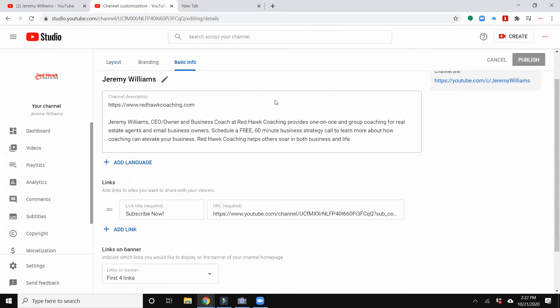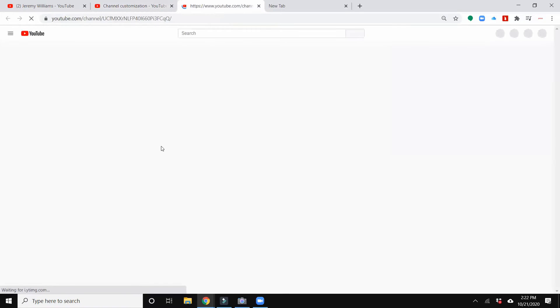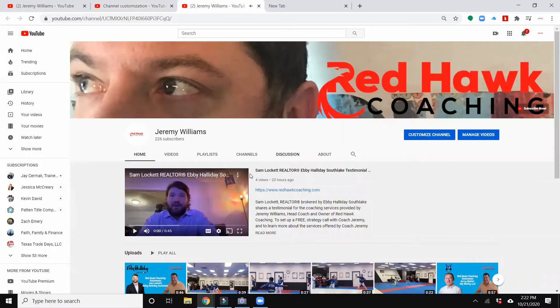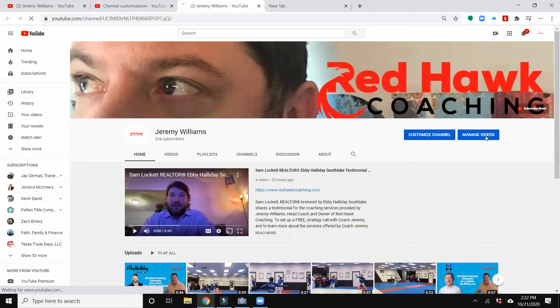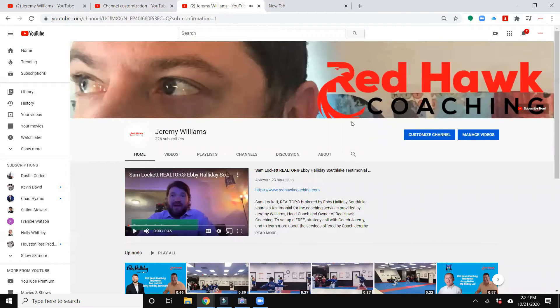Under basic info, there's a place to go ahead and put a link, and you can give the link the title "Subscribe Now." Remember the link that I copied once I added that script — that's going to get pasted now into the URL here. And then I'm going to make sure I publish to save any changes. Now if I go back to my channel, you'll see at the top that when somebody lands on my channel, this button will now pop up — it says "Subscribe Now." If I click on that again, it takes them to the box to be able to subscribe to my channel.